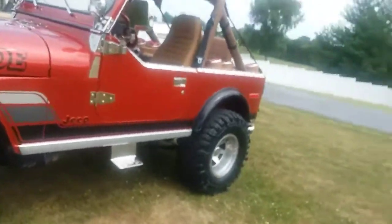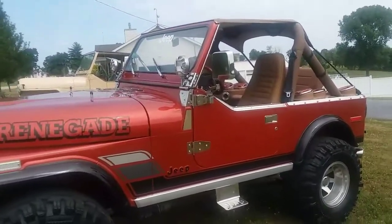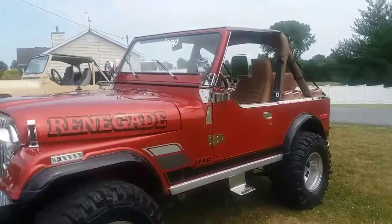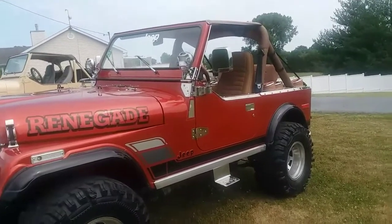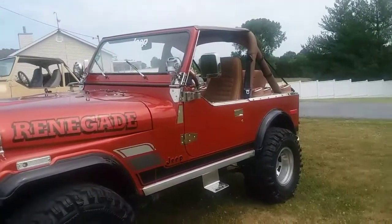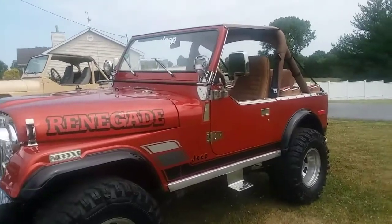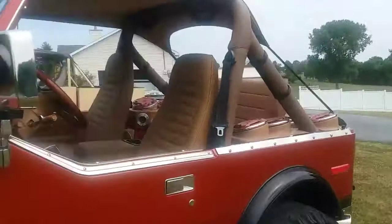If you live anywhere where things rust, the undercarriage is why you're buying it, honestly. It's way nicer than most Jeeps need to be, but still not perfect. As far as the undercarriage goes, I wouldn't even care if I had to repaint this Jeep — I'd just ask more money for it. The wear it has is from typical driving, and if you're going to drive it, it's going to happen.